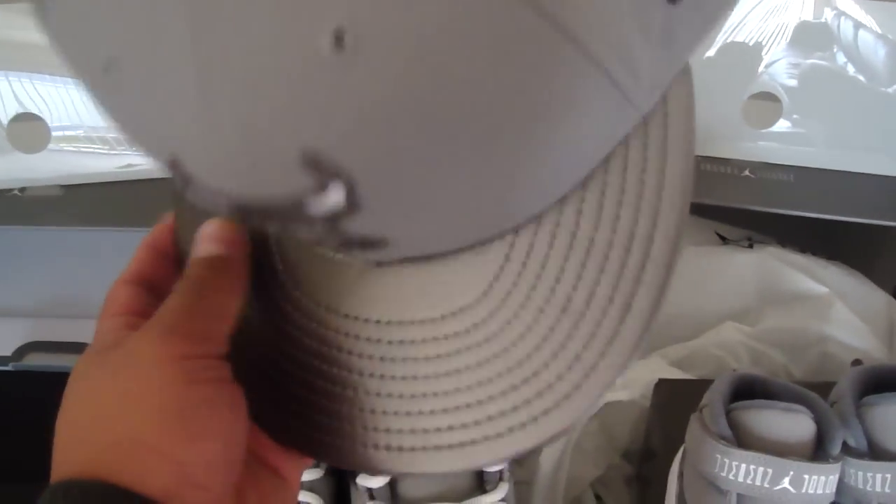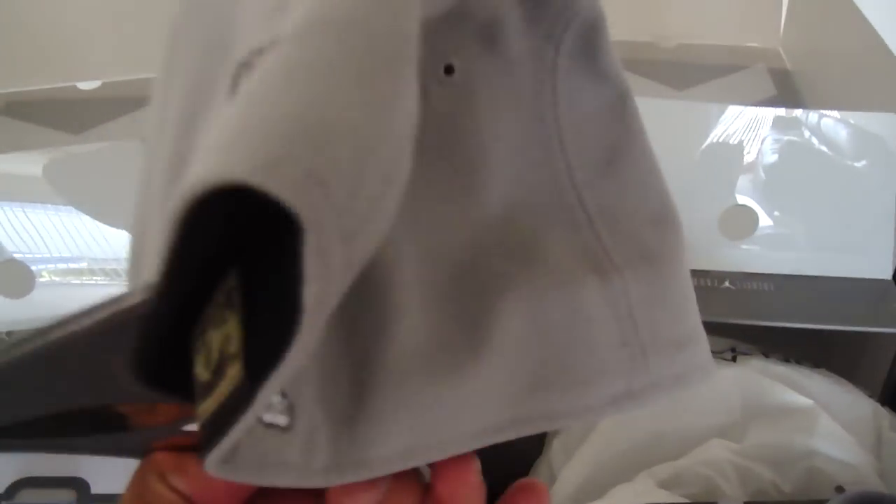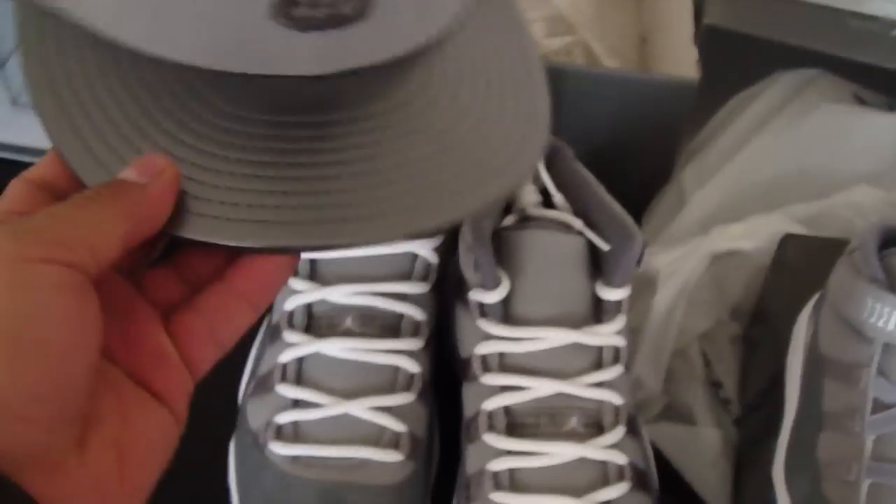And of course, got me a matching fitted with it — that's supposed to be like painted leather. Nice fitted, Chicago Bulls fitted, goes with him.